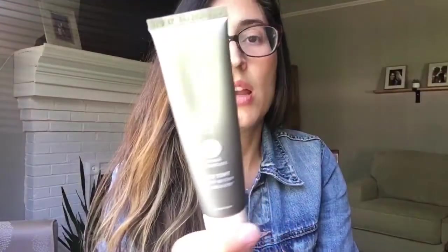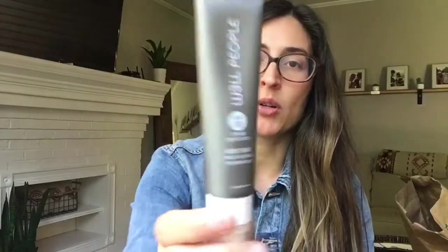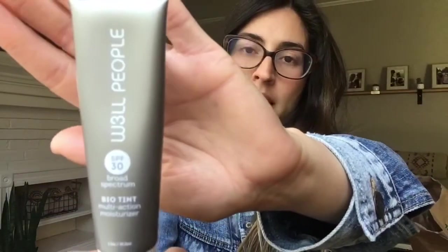I also picked up the Well People Tinted Bio Tint Multi-Action Moisturizer. I really like this product although it's a little heavy. It's got that texture of sunscreen, which makes sense because it does have SPF 30 broad spectrum in it. You have to shake it really well otherwise it separates, which you'll find with a lot of clean beauty products. I really just got this to have something for a little discoloration or blemishes. I don't know that it's my favorite but I didn't dislike it enough to return it. I think the color I got is called Sand.